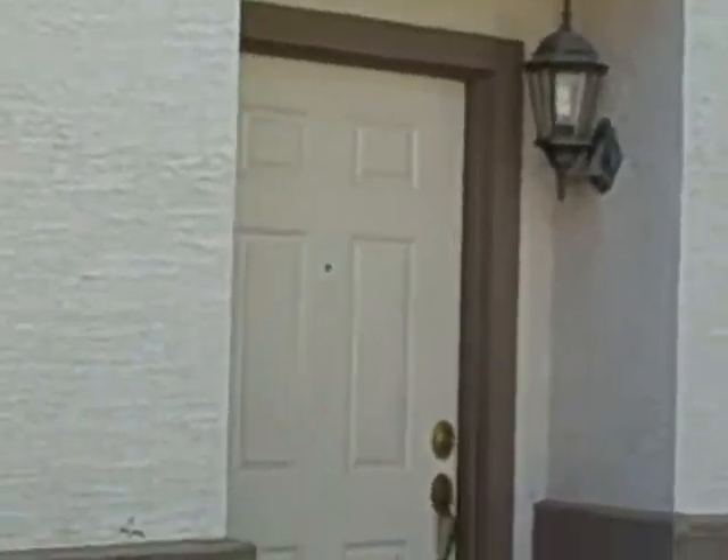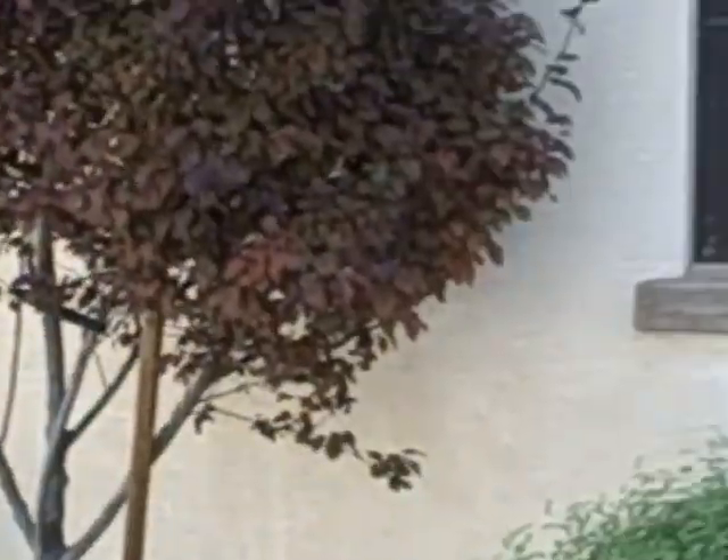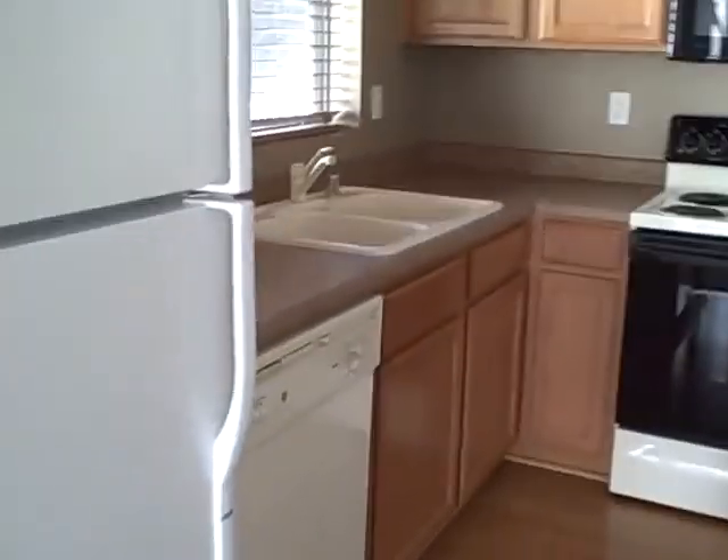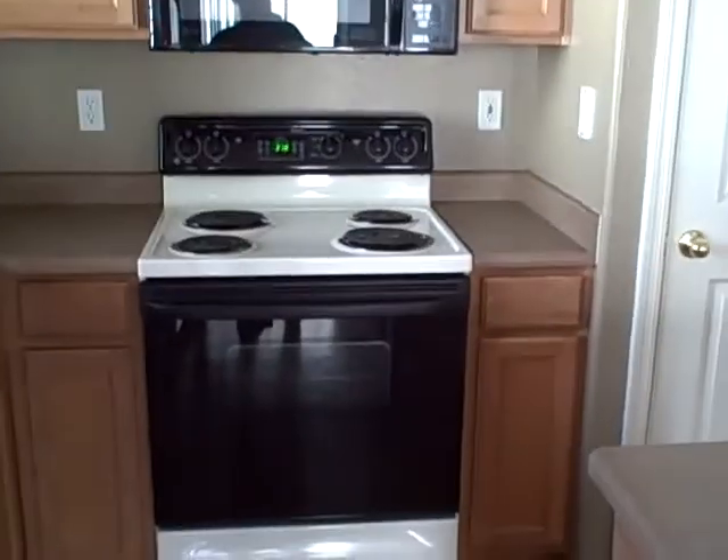Here's your front door. Walking in, here's your carpet entryway with faux wood. You have your kitchen setup — window above the sink, dishwasher, and a kitchen island. There's also recessed lighting, electric stove, and a built-in microwave.